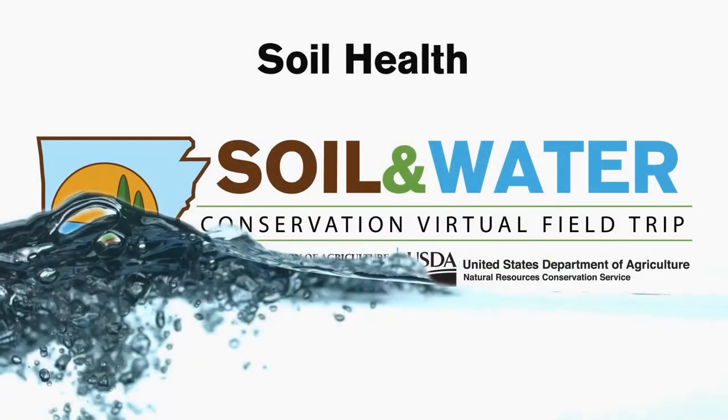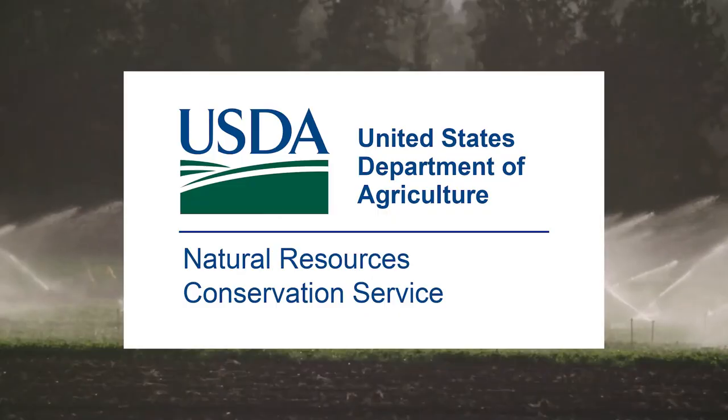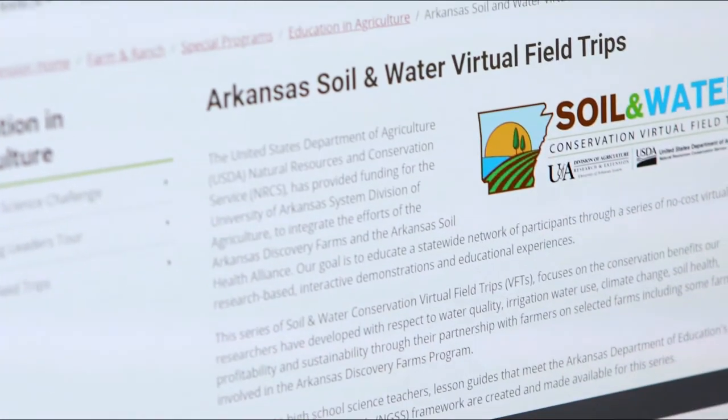We're running out of time, but any questions that didn't get answered we'll follow up with after the fact. We can post the book recommendations to our soil and water conservation website. We'd like to thank you all for joining and for all the questions submitted — it was a very interactive and enjoyable broadcast. We'd also like to thank USDA Natural Resource Conservation Service for funding this. To find out more about soil and water conservation, visit uaex.edu. Thank you.